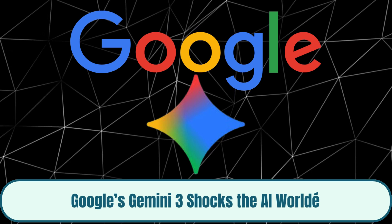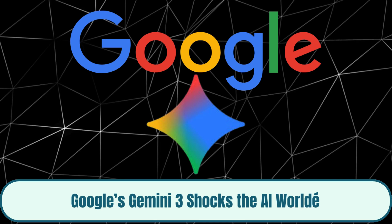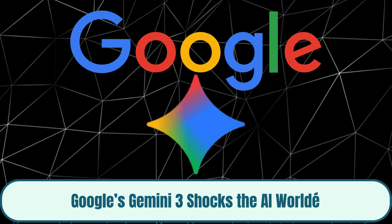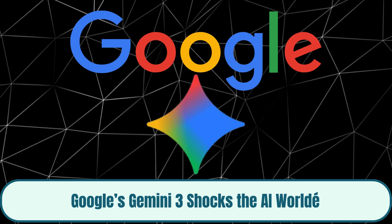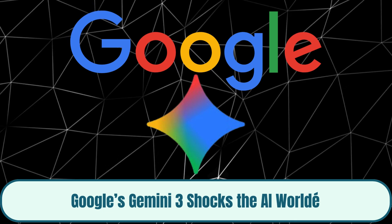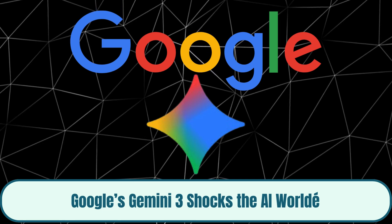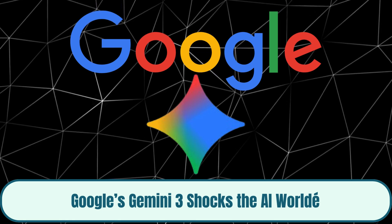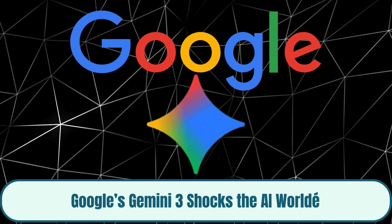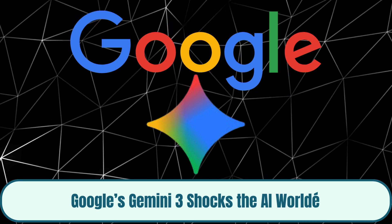Hidden inside the code are features like DeepThink for chain-of-thought reasoning and Agent Mode, which lets it perform actions inside a browser. The rollout begins with enterprise access via Vertex AI, followed by developer previews, and finally consumer integration through Android, Chrome, and Workspace in 2026. Gemini 3 isn't just a model — it's Google's blueprint for a fully connected AI ecosystem that blends reasoning, action, and autonomy into everyday digital life.